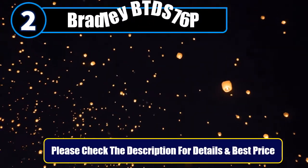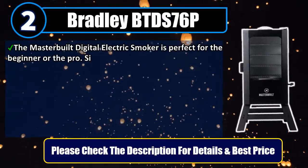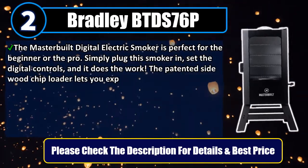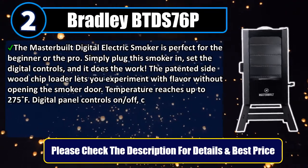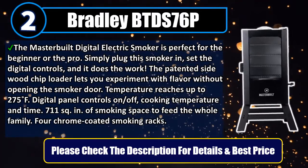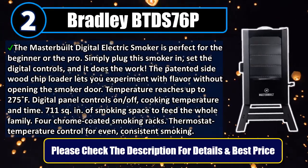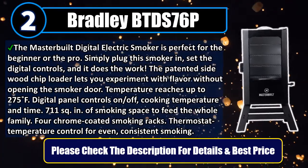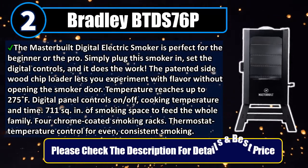Number 2: Bradley BTDS 76P. Simply plug this smoker in, set the digital controls, and it does the work. The patented side wood chip loader lets you experiment with flavor without opening the smoker door. Temperature reaches up to 275°F. Digital panel controls on/off, cooking temperature and time. 711 square inches of smoking space to feed the whole family. Four chrome coated smoking racks. Thermostat temperature control for even, consistent smoking. Please check the description for details and best price.